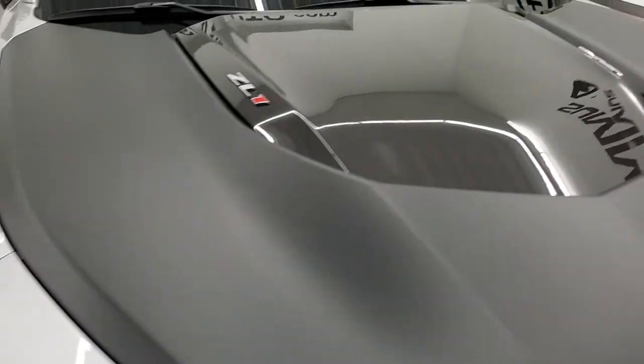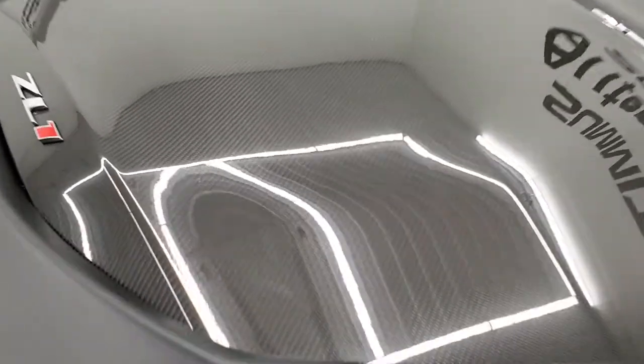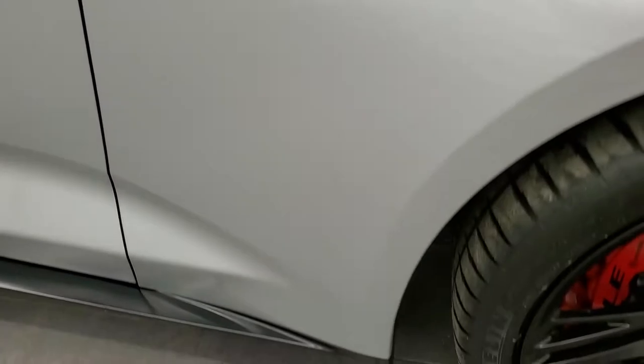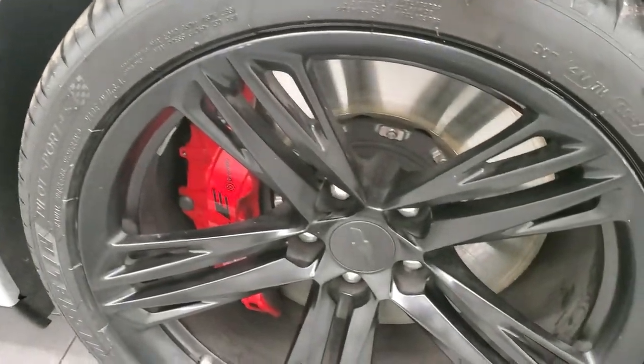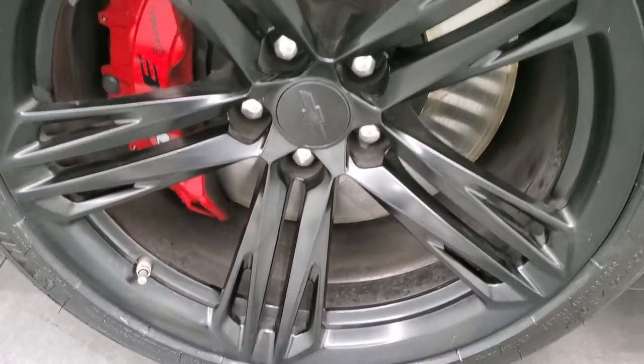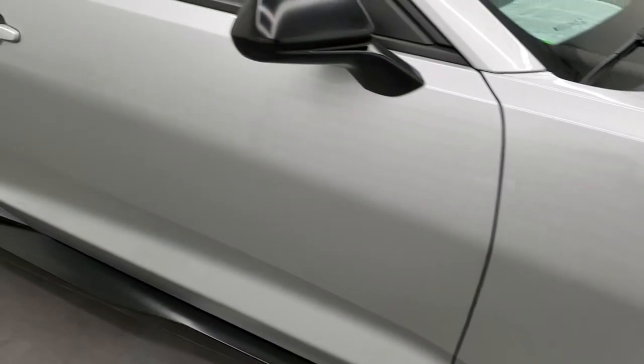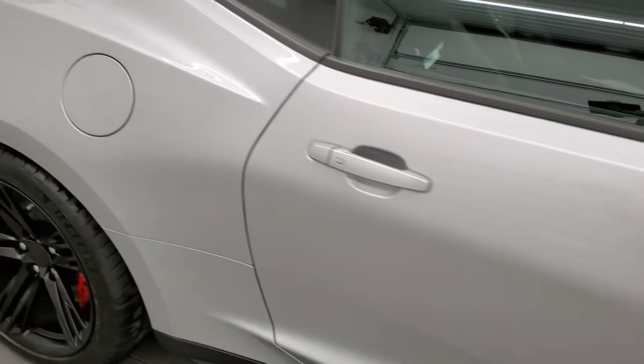The hood is in excellent condition as well and you get the carbon fiber insert on there. The passenger side front fender is in excellent condition too, and the passenger side rim has no scuffs or scrapes. As you go down this side of the car, take note of how clean the body is, how reflective and mirror-like that paint is.